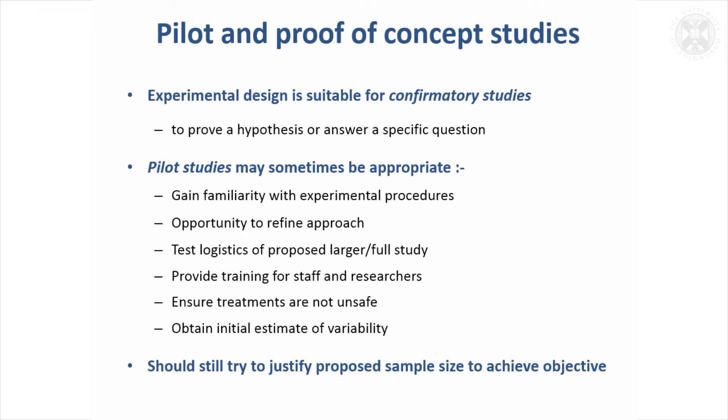Some examples might be: you might need to just do a small study to get familiarity with the experimental procedures, find out that nothing's going to go wrong, give you an opportunity to refine the approach, test the logistics — or it might be that you've got staff that are new to this type of research and they need to be trained in the methods.